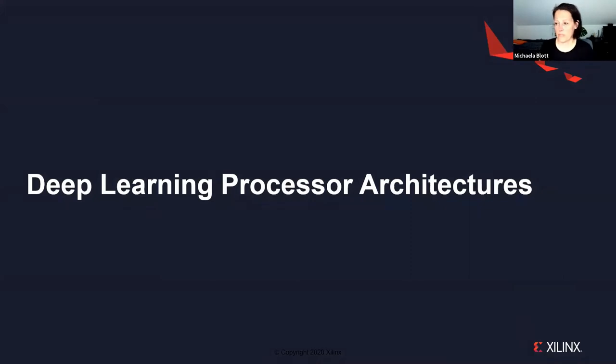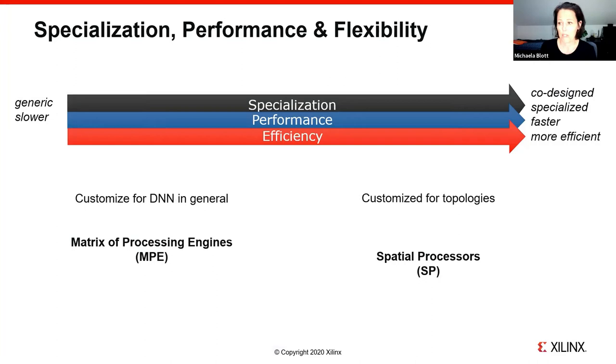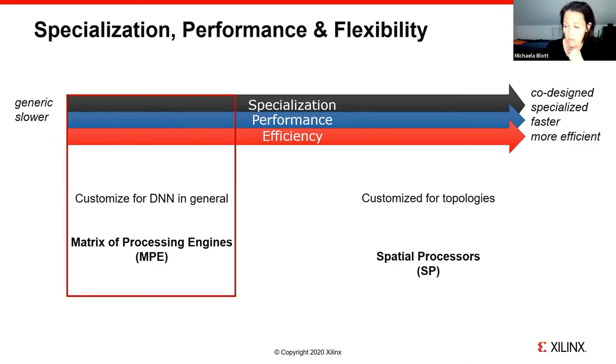Let's discuss popular deep learning processor architectures. We classify compute architectures by their degree of specialization from left to right, whereby the most specialized devices are furthest to the right. With increasing specialization, we get improved performance and increased efficiency. We identified two broad categories, though in reality this is a fluid spectrum. On the left, we have a matrix of processing engines customized for DNN workloads in general. On the right, we have spatial processors, customized for the specifics of a given topology — for example, a dedicated accelerator for ResNet-50.